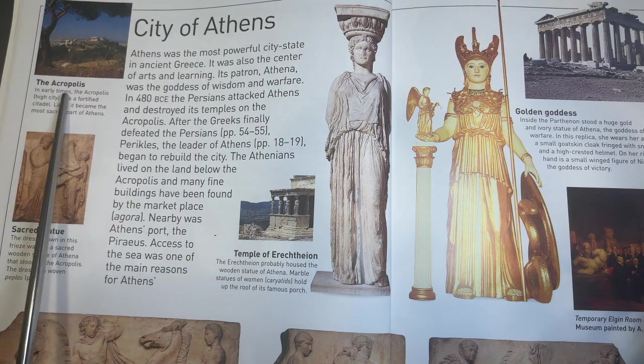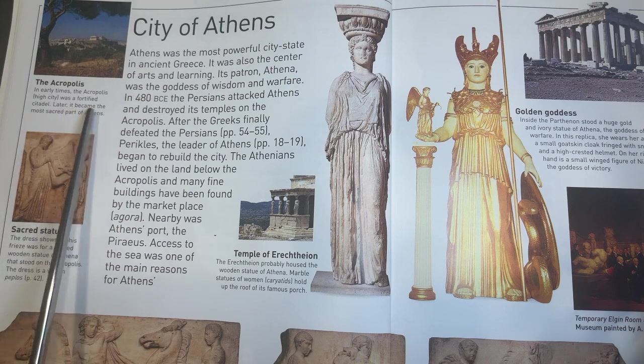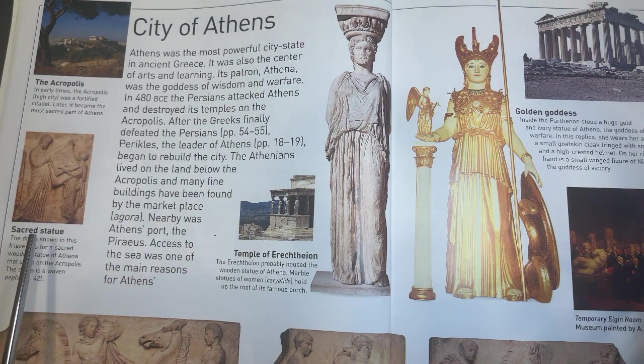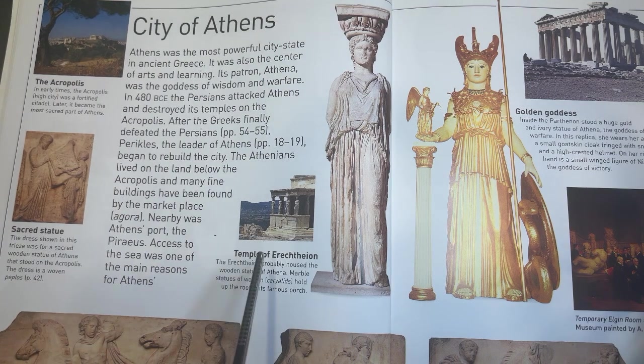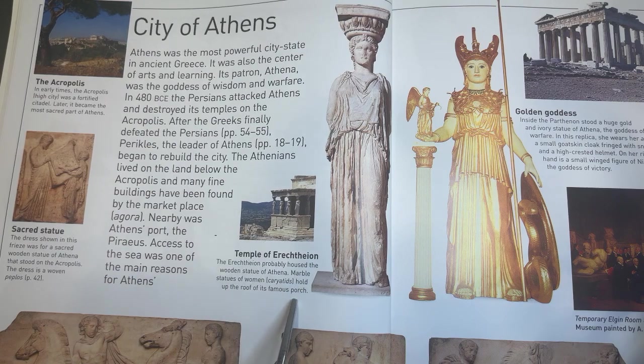The Acropolis. In early times, the Acropolis, or high city, was a fortified citadel. Later, it became the most sacred part of Athens. The dress shown in this frieze was for a sacred wooden statue of Athena that stood on the Acropolis. The dress is a woven peplos. The Erechtheion probably housed the wooden statue of Athena. Marble statues of women, caryatids, hold up the roof of its famous porch.